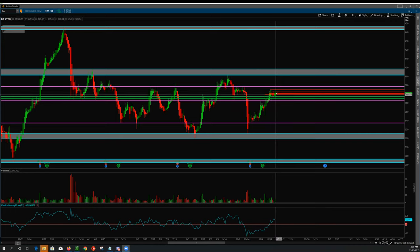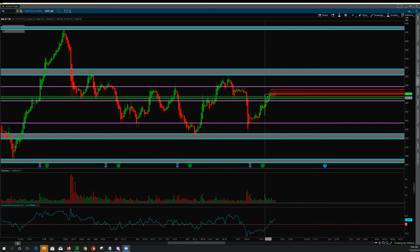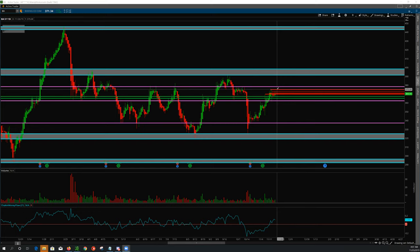We can see a pullback to the 362 and maybe even down here around the 347s, 346s. I'm going to clean out some of these lines because I'll probably be drawing fresh lines for the intraday next week. But I first want to see if those lines are valid — these red and these green lines — if those lines are valid headed into next week.